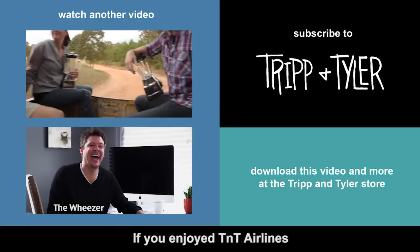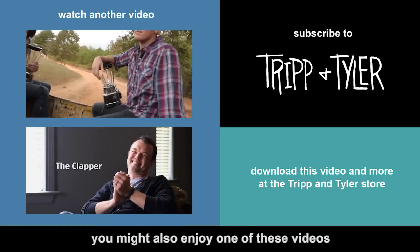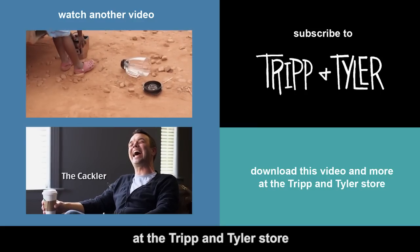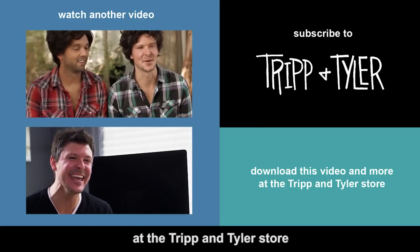If you enjoyed TNT Airlines, you might also enjoy one of these videos. Also, you can legally download this video and more at the Tripp and Tyler store.